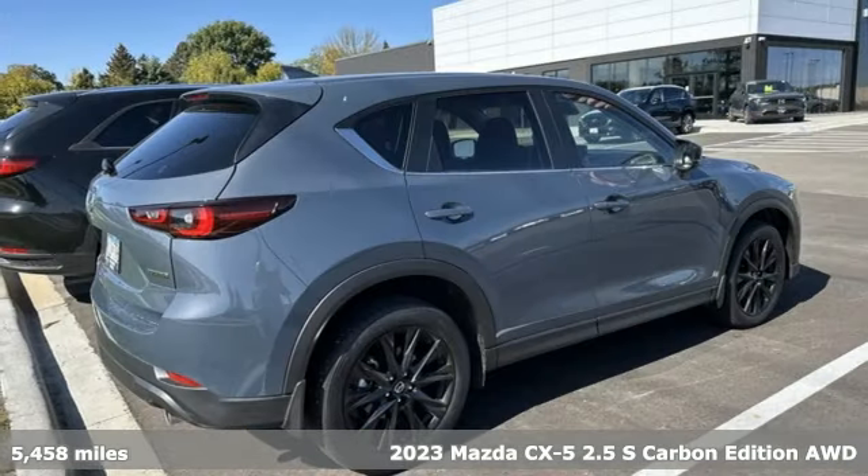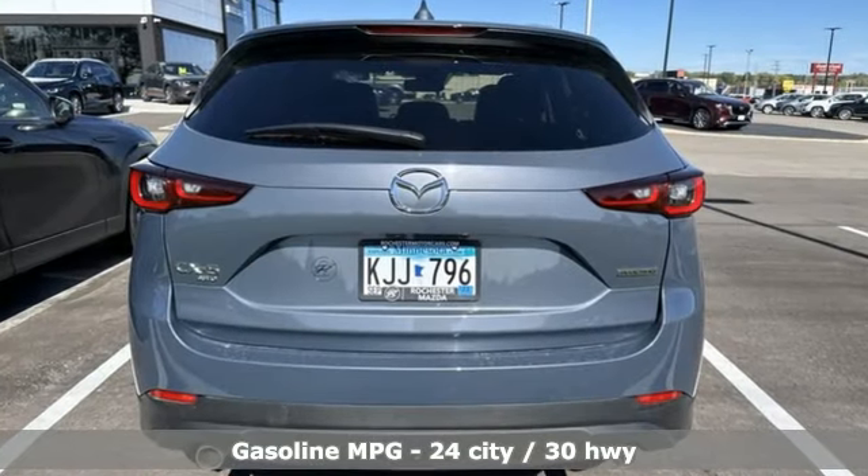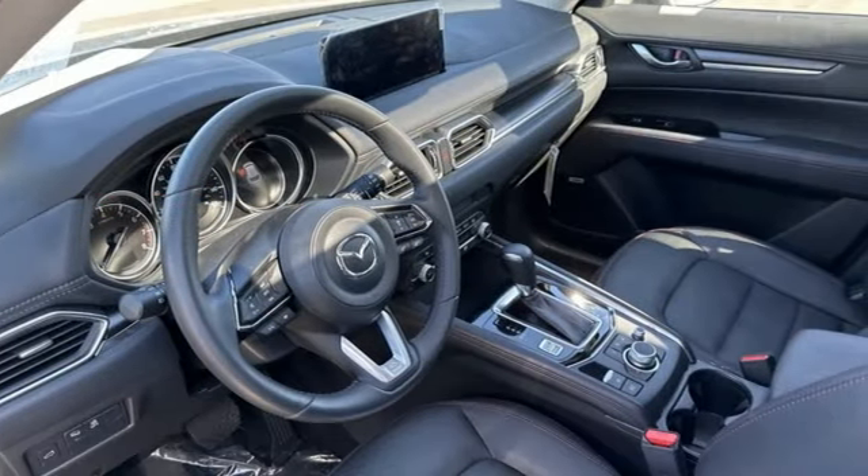It's well equipped with the features you need: inline four-cylinder engine, heated leather sport bucket front seats, streaming audio, auto dimming rear view mirror, dual zone climate control.